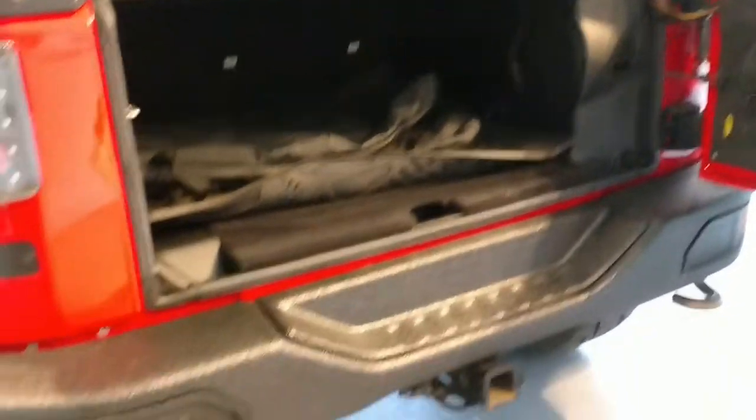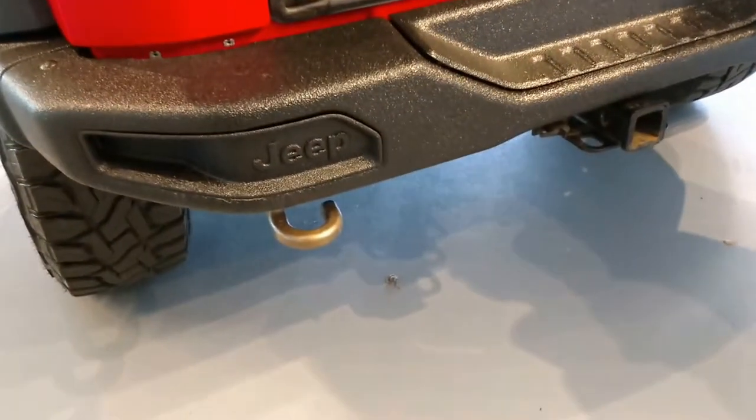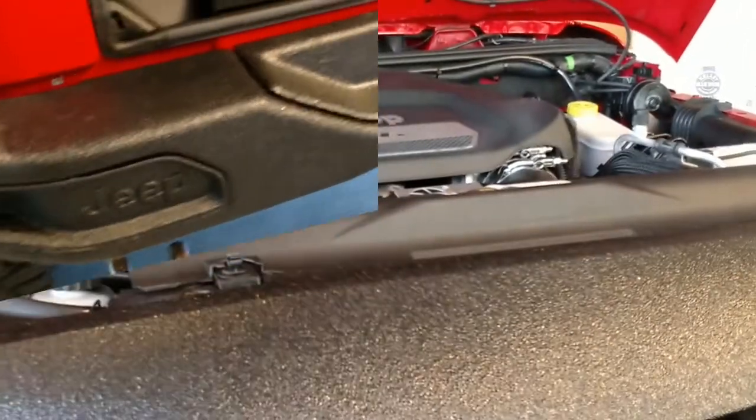We're opening up the back here. Check out the back bumper on this thing — oodles of space for that off-road adventure you're going to be on. You can see the tow package on this vehicle, and you also have the tow hooks as well.